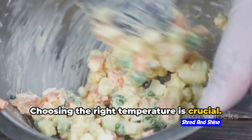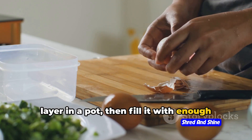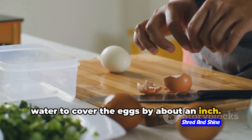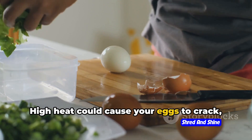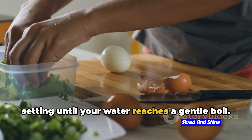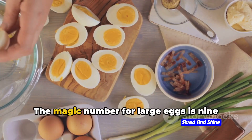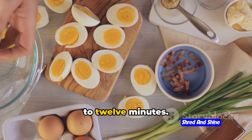Choosing the right temperature is crucial. Start off with your eggs in a single layer in a pot, then fill it with enough water to cover the eggs by about an inch. High heat could cause your eggs to crack, so it's best to go with a medium heat setting until your water reaches a gentle boil. Once you've got your boil, it's time to talk about cooking time. The magic number for large eggs is 9 to 12 minutes.